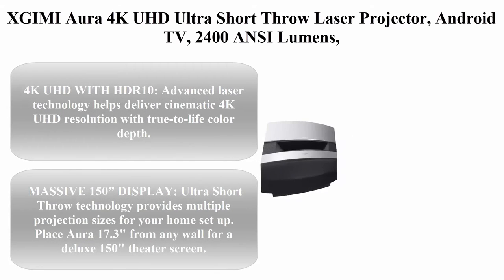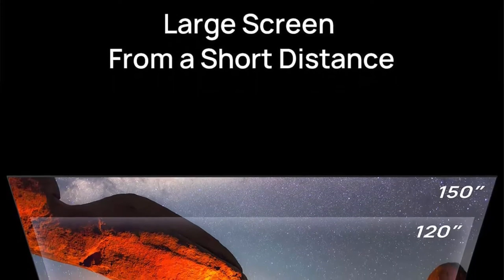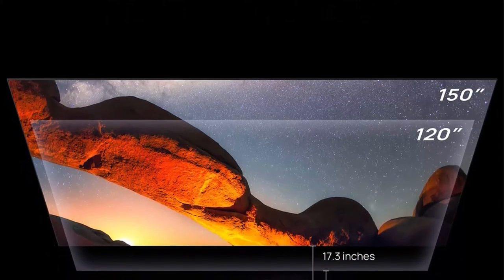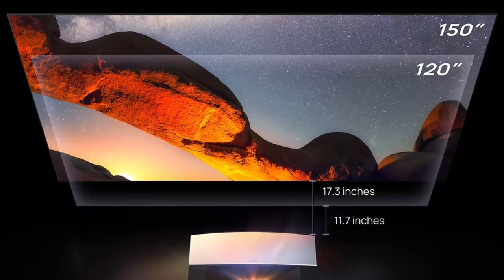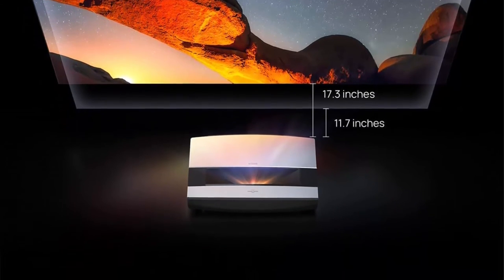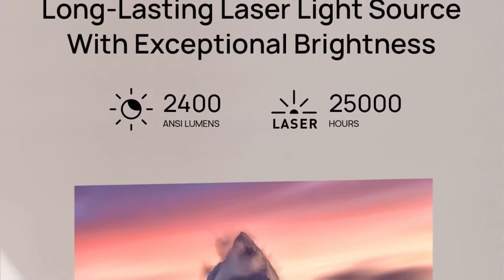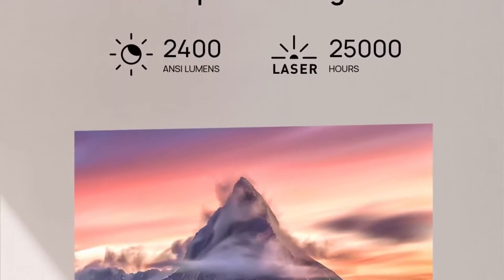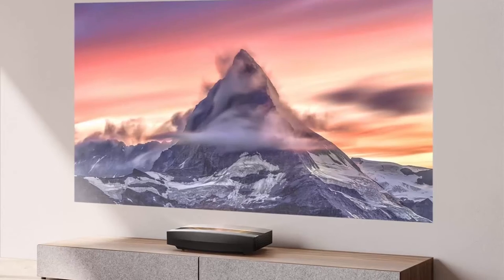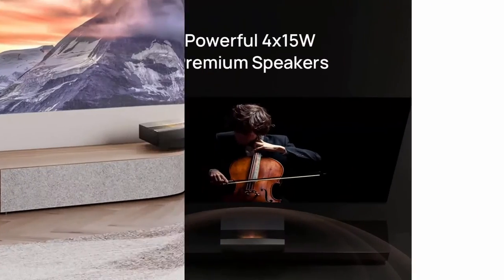Number 3: Hisense Aura 4K UHD Ultra Short Throw Laser Projector with Android TV — 2400 ANSI lumens, integrated 60W Harman Kardon speakers, HDR10. Advanced laser technology helps deliver cinematic 4K UHD resolution with true-to-life color depth. Massive 150-inch display — ultra short throw technology provides multiple projection sizes; place the Aura just 17.3 inches from any wall for a deluxe 150-inch theater screen.